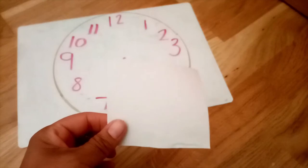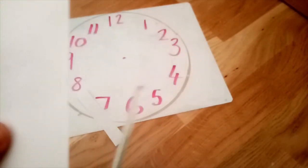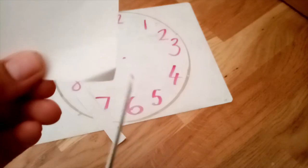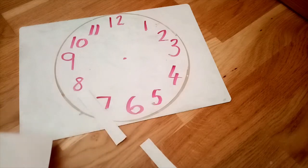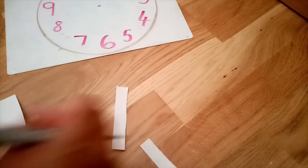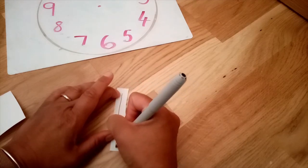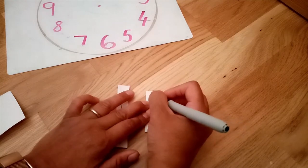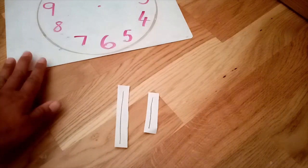The next thing you need to do is take a small piece of paper and cut it into two strips — one long strip and one short strip. Then with your pen, draw a line on your long piece of paper and a short line on your other piece of paper. These are going to help you put the times on your clock.